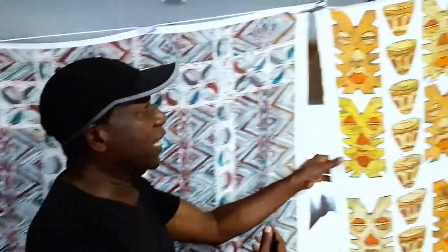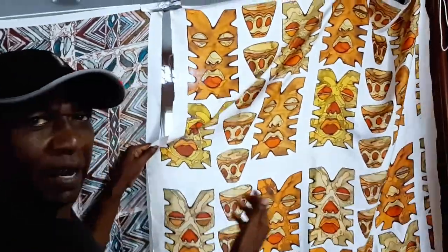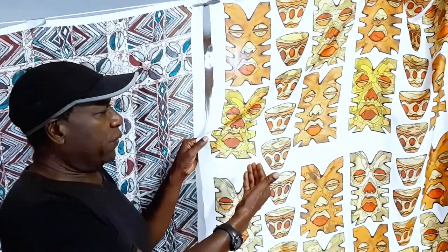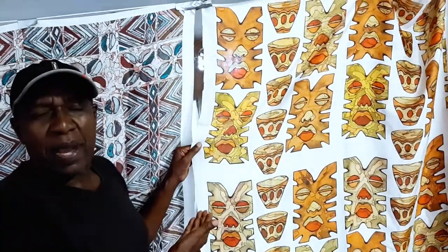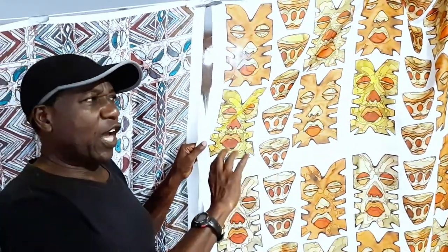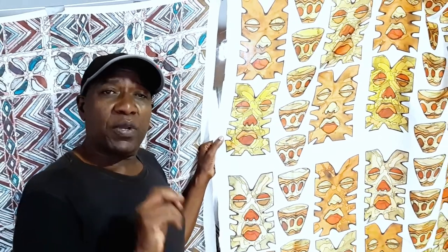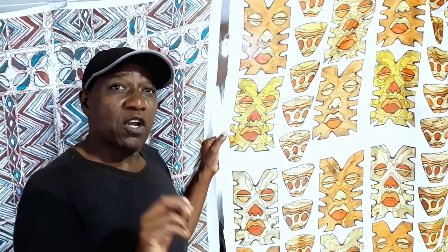And here we have again the masks — you can actually do them with a white background, and you can change a lot of these patterns. Now we know that in Africa, especially South Africa, East Africa, and Central Africa, we do have a lot of patterns which are different from West Africa. But again, all these are African patterns in a nutshell.